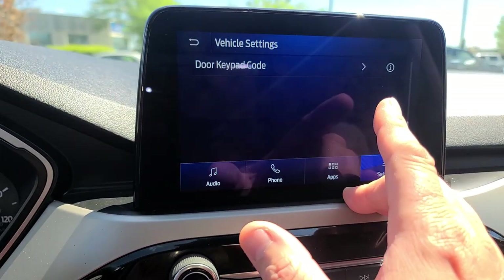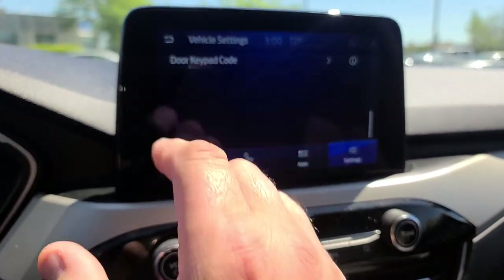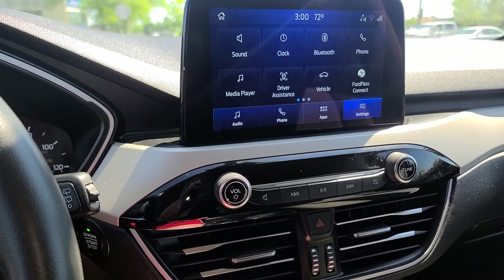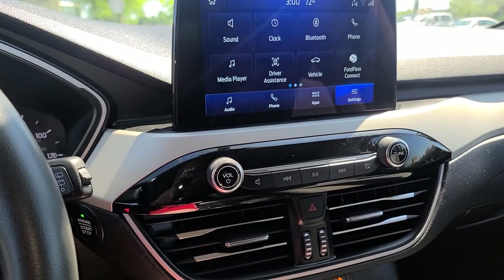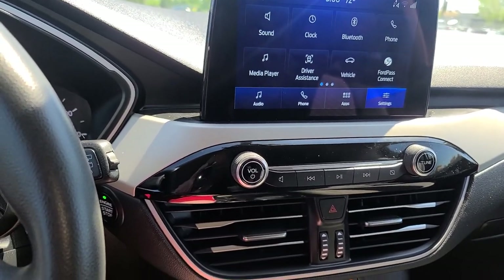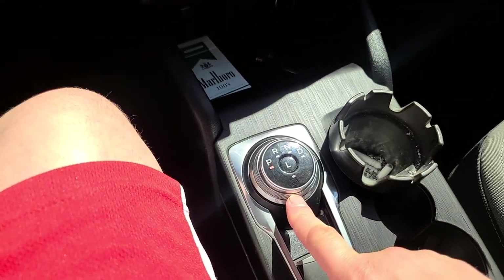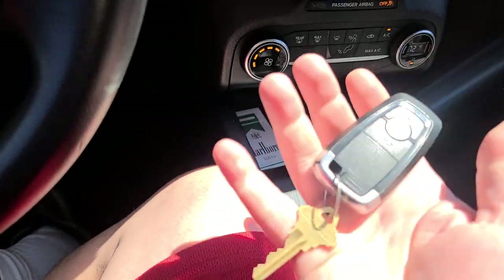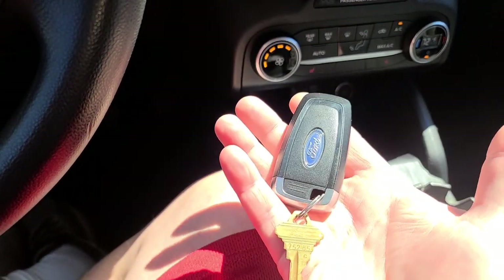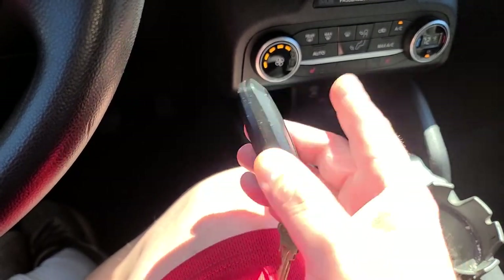There's a door key code - a touch panel on the side of the door that lights up red where you enter a five-digit number, like the old Lincoln Town Cars had on the driver's door to lock and unlock without a key. One thing I can't stand about this car - other than shifting with a rotary knob - is this key fob. It's huge, it's bulky, you know it's in your pocket.